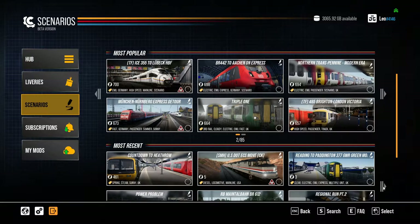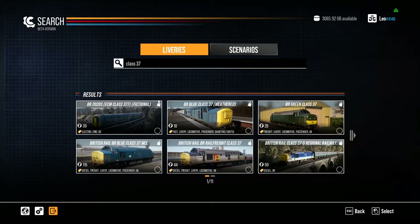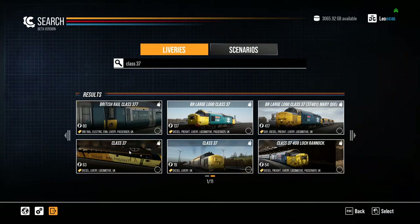If you want to search for something — say, I want to do a scenario with a Class 37 — you can press the search button and type in 'Class 37'. Just bear in mind that because it's got 37 in it, it will come up with 377 stuff as well — it needs a bit of refinement. But for example, here you've got BR Green Class 37, British Rail, Regional Railways, Weathered BR, BR Rail Freight, large logo — loads of different liveries. People have also done Colas and that looks good too.